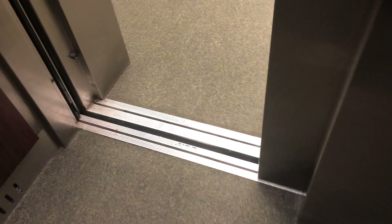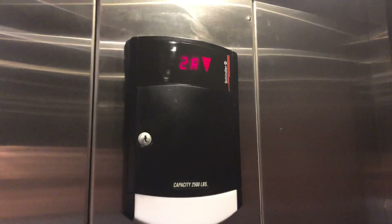We know Schindler door close doesn't work, so it doesn't matter which door close button you press. It's weird, because 1 is the main level when it opens up on those doors, which is apparently the rear door. It's a pretty nice elevator, especially for a shopping center.